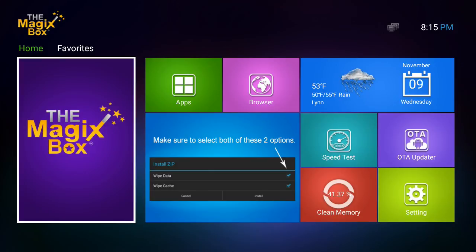Hello everybody and welcome to the show. Today we're going to give a quick demonstration on what the Magic Box is and what it has to offer. We're going to dive in here and show you the goods right away.